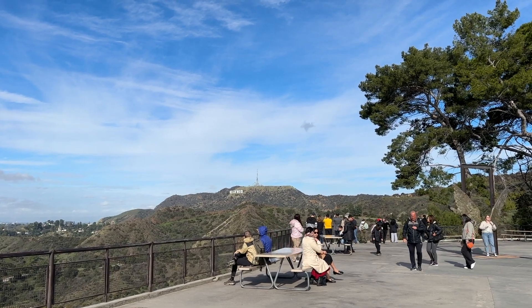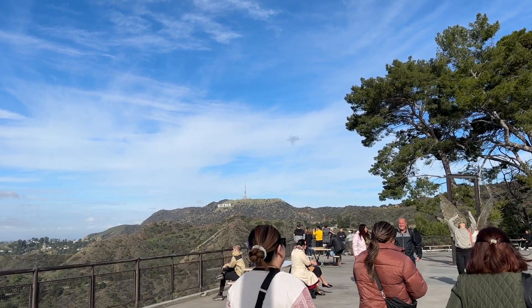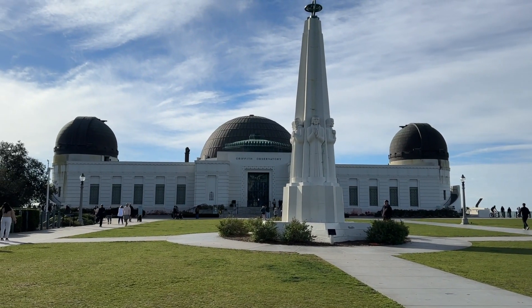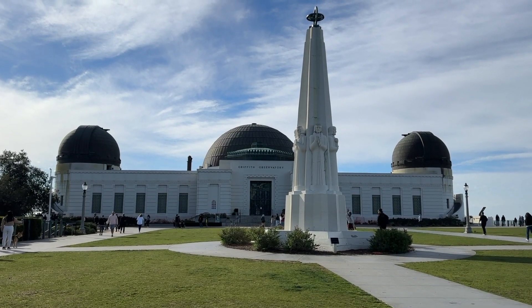However, my main reason for going was to enjoy the park and the views, so that mission was accomplished. If you do want to see the observatory, I would recommend arriving at 9 a.m. if you want to get parking up top, and then waiting for the observatory to open.